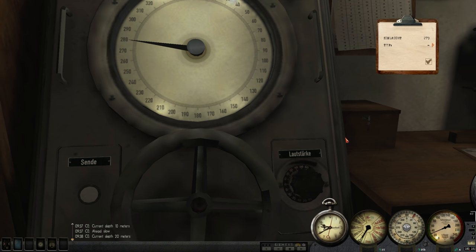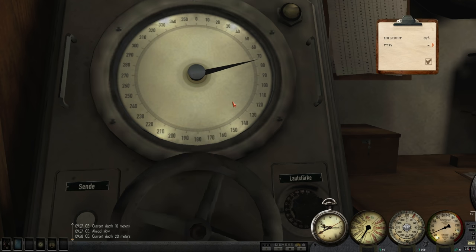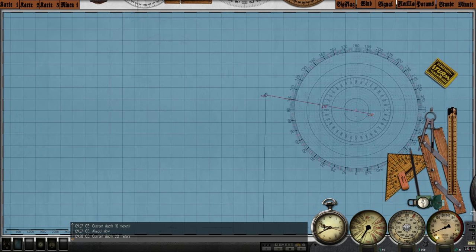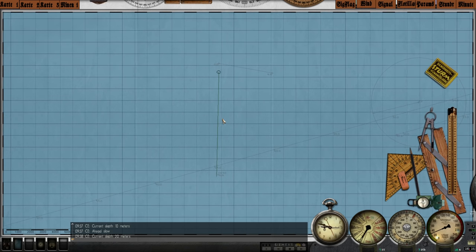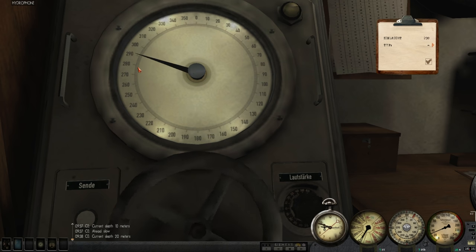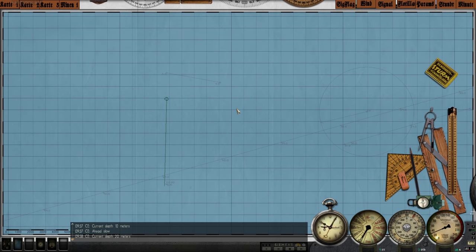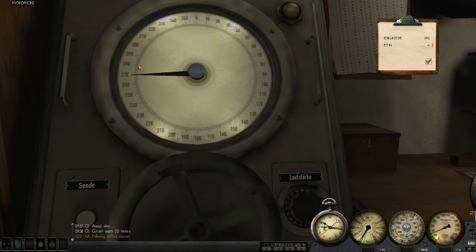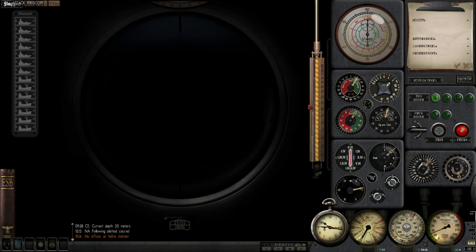Very faint contact on the hydrophone bearing around 280. He's probably in this area — we've beaten him to the position. We should be able to complete the remainder of our approach submerged. The hydrophone operator should pick him up shortly — just want to keep tabs on him. Sounds like a lone merchant ship, though I can't be too confident yet. Heading to periscope depth — let's take a look.